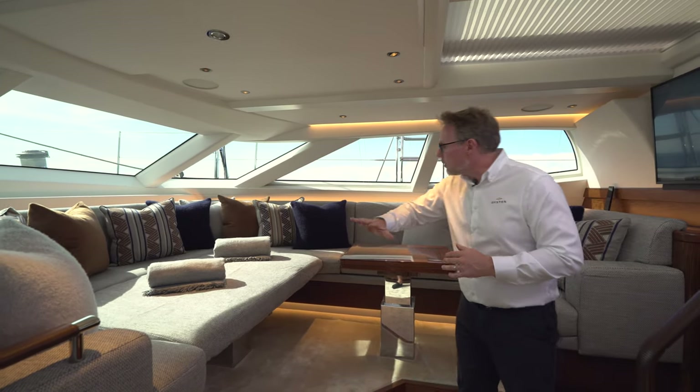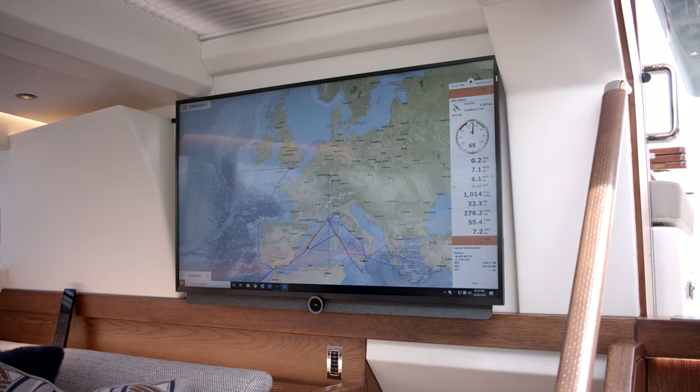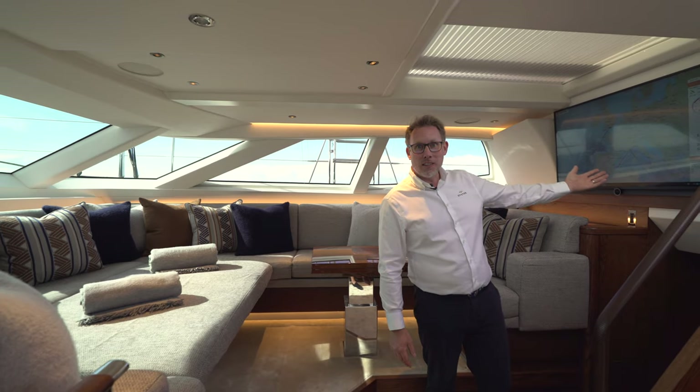Here we've got this lovely day bed — the perfect place to just chill with the family and maybe watch a movie on the AV and the TV behind me.